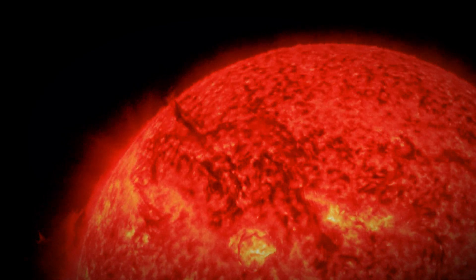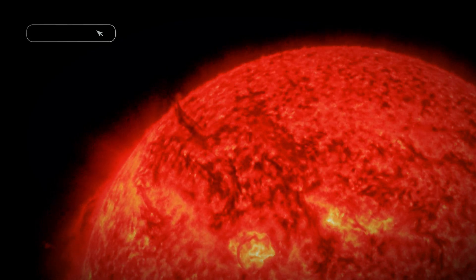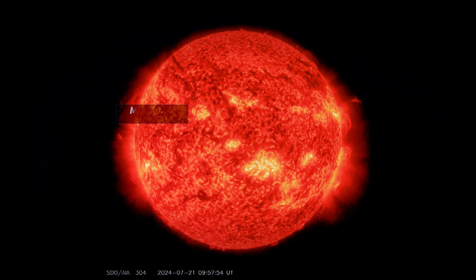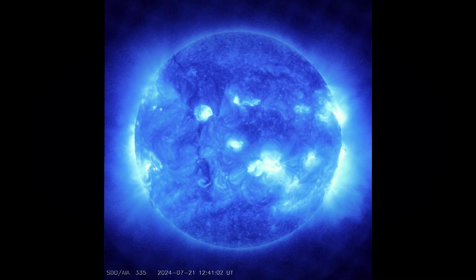Two loops of dark plasma erupted from the Sun's surface on July 21, captured in a mesmerizing video by NASA's Solar Dynamics Observatory, SDO. These cooler, denser plasma loops appear dark against the Sun's bright surface.